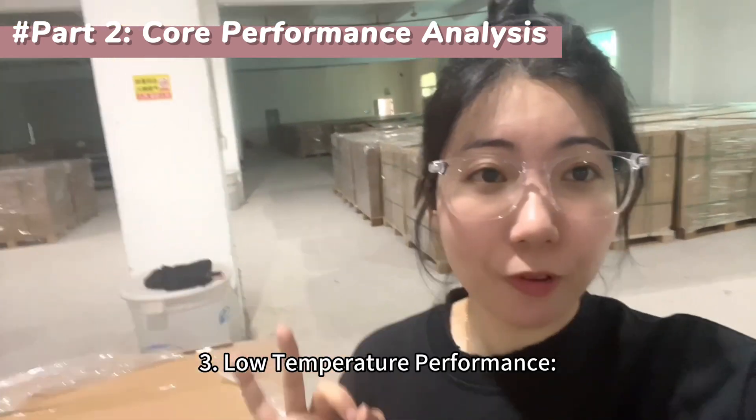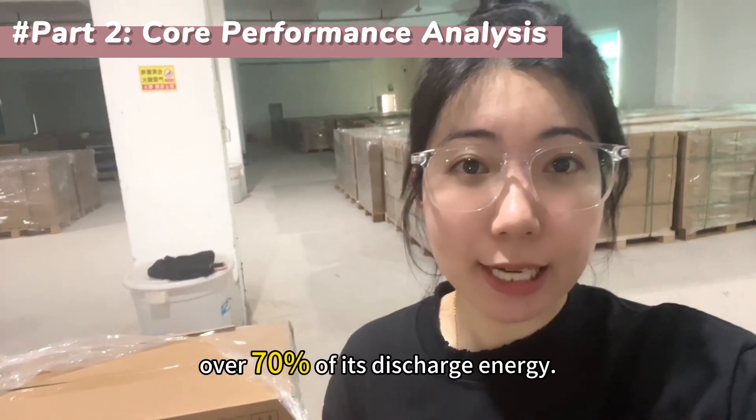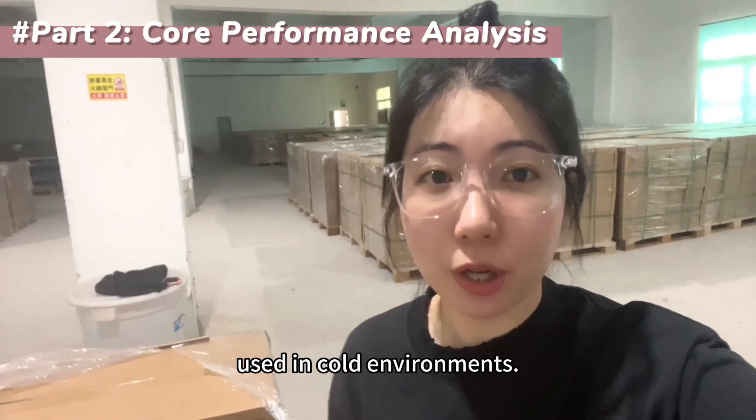Low temperature performance: even at minus 20 degrees Celsius, it can retain over 70% of its discharge energy. This is a crucial metric for devices used in cold environments.